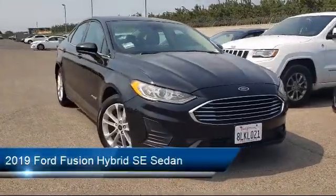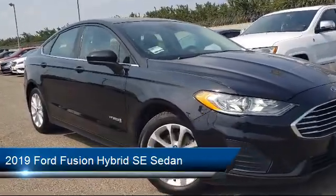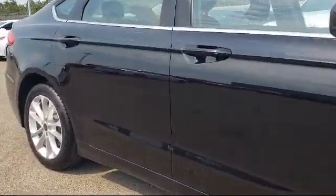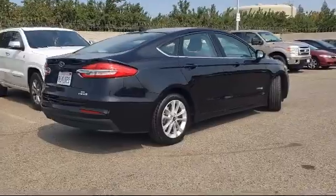It comes equipped with navigation, alloy wheels, rain sensitive windshield wipers, keyless entry, fully automatic headlights, lane departure warning system, auto high beam headlamp control, and has less than 50,000 miles on the odometer.